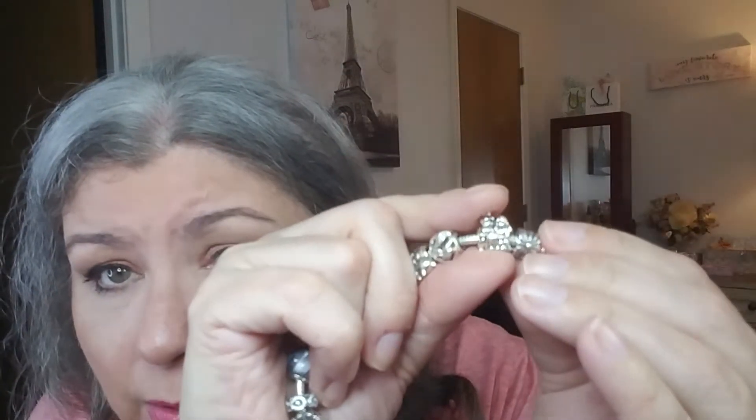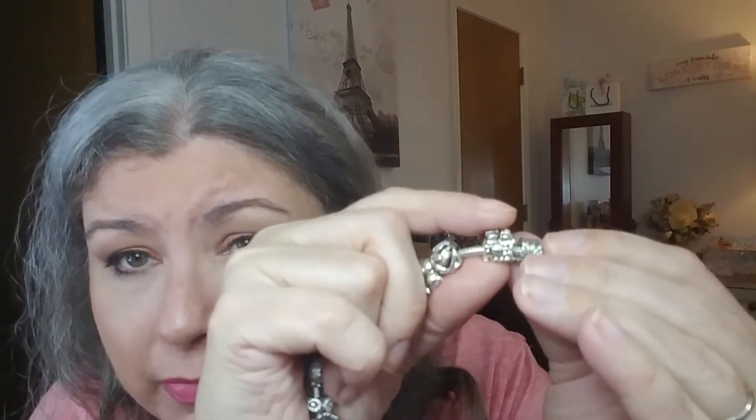I was on Poshmark and I seen this charm come up. I'll put the original photo on my Instagram for you guys to check out — it's always down below. The original photo in the listing was the correct charm. The charm I actually got in is this little booger — it's the bride and groom.